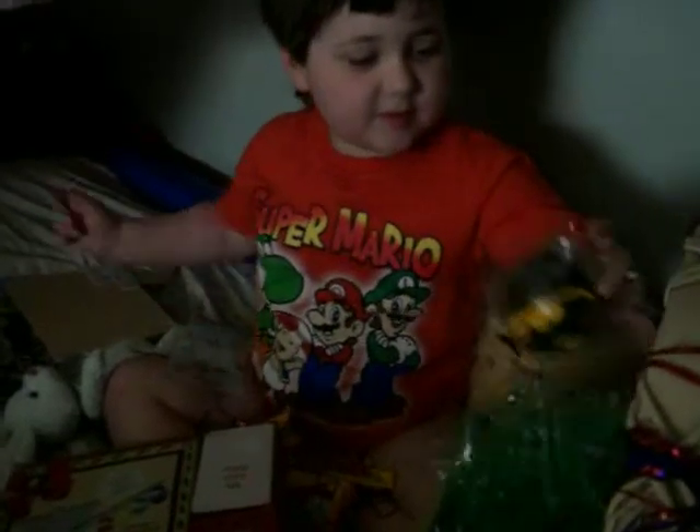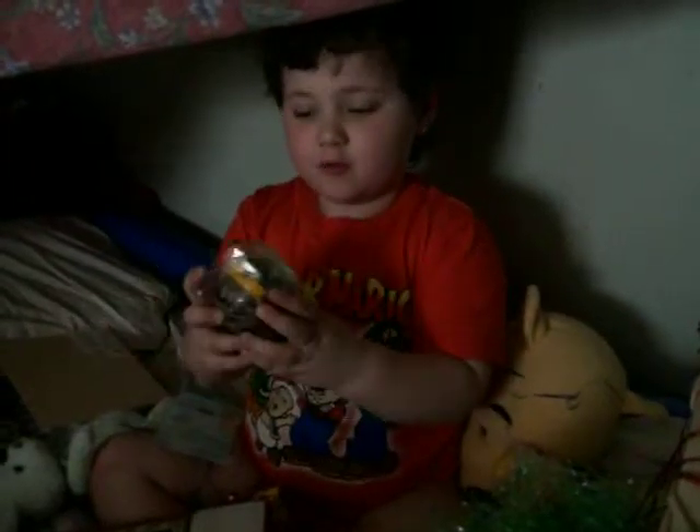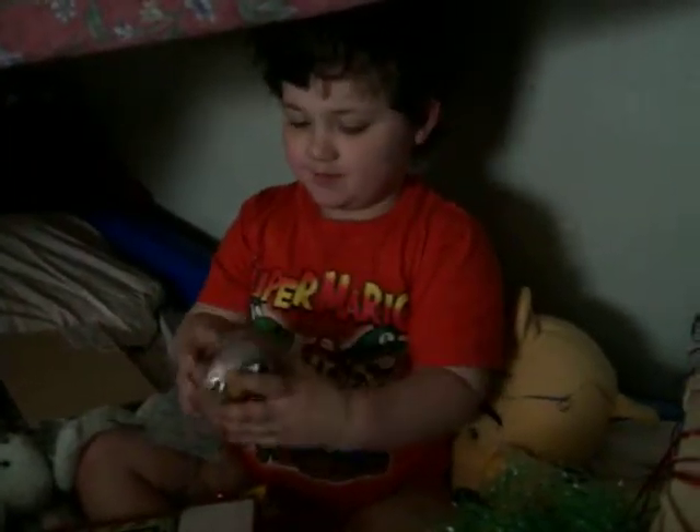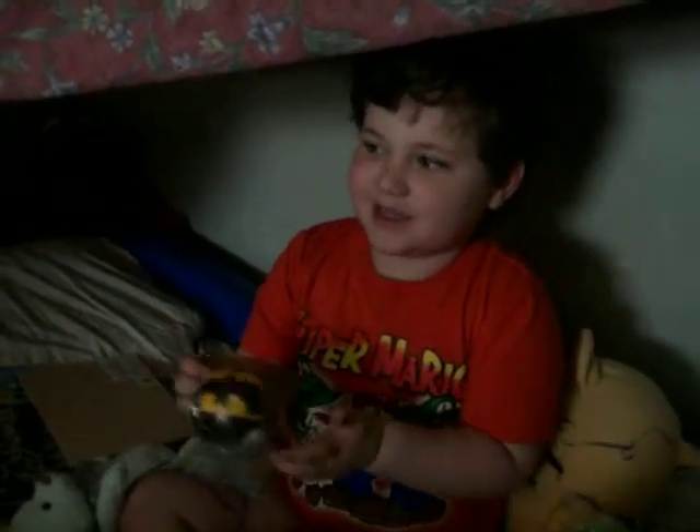We've got stickers. I have a cool ball I can float! And it has super powers! You didn't look at the stuff over there — Mama got you stickers and stuff too!